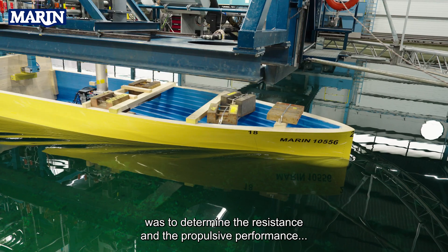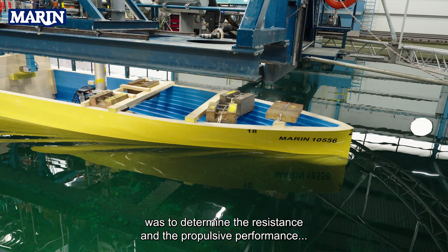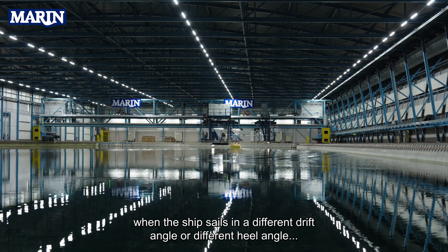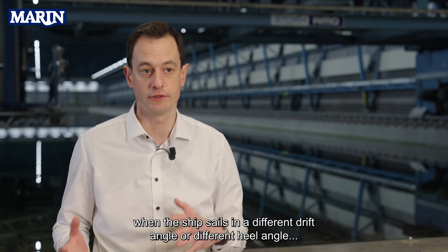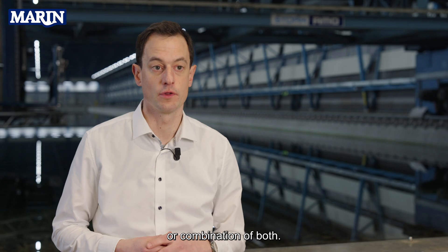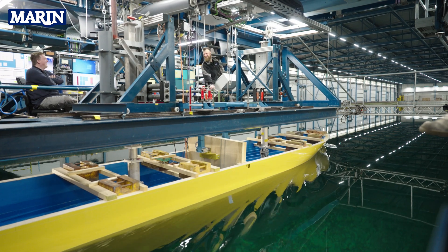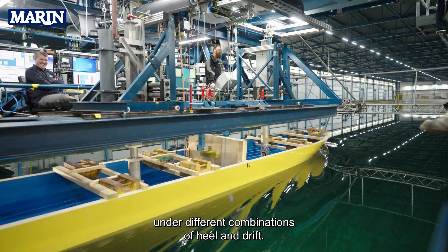One research item was to determine the resistance and the propulsive performance when the ship sails at a different drift angle, different heel angle, or a combination of both. To answer this question, we performed towing tests in calm water under different combinations of heel and drift.